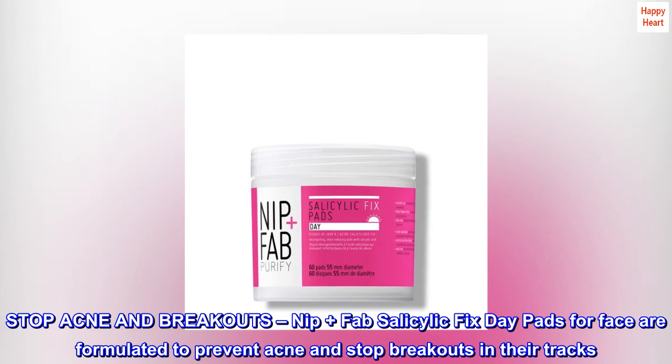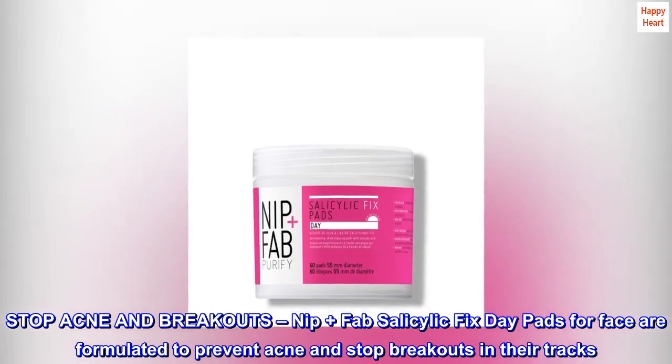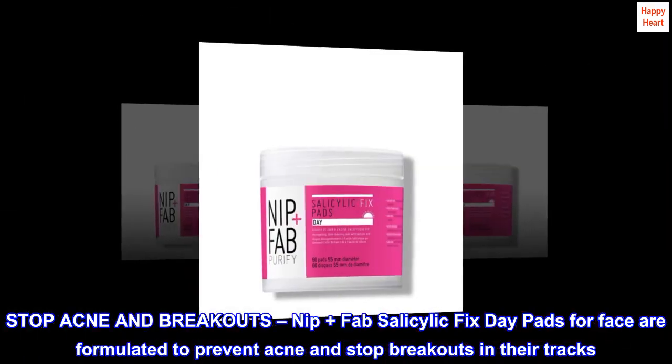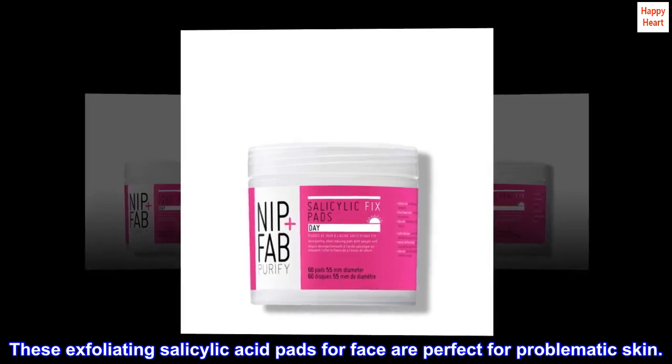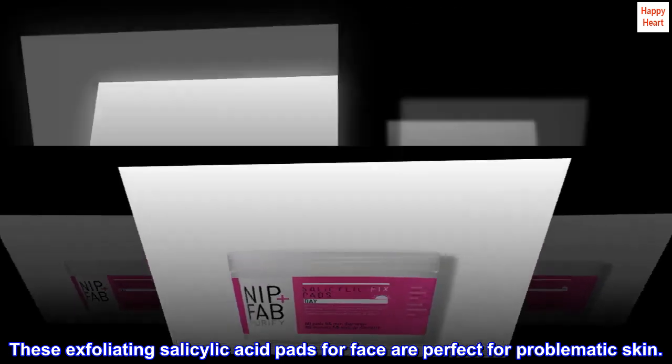Stop acne and breakouts. Nip plus Fab salicylic fix day pads for face are formulated to prevent acne and stop breakouts in their tracks. These exfoliating salicylic acid pads for face are perfect for problematic skin.